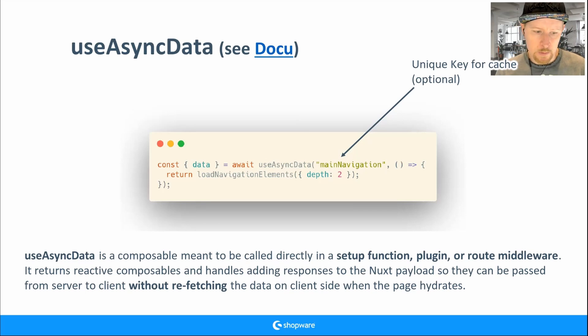The power of useAsyncData: when a server-side request fetches data — like loading navigation elements — the server provides that data to the client as payload. In the old days, the server fetched data, the client loaded JavaScript, hydrated the page, and fetched data again — two calls. With useAsyncData, the server calls the endpoint and the payload is provided to the client, no need to refetch.